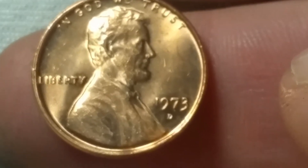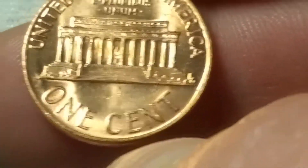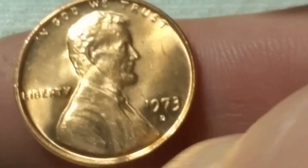Roll number 15 and we got another find — a 1990 from Canada. Same roll and I got this one too. A 1973 Lincoln cent in really nice shape. I'll check it against my album and see if it upgrades.